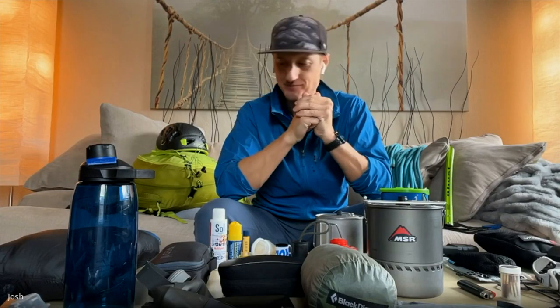One tip about lighters: on a PCT section hike, my lighter got wet and I couldn't get it to spark. The 68-year-old guy I was with said just put it in your pocket and it'll dry out. Two hours later it worked perfectly. I thought it was done for good, but it was ready to roll — just put it in your pocket.